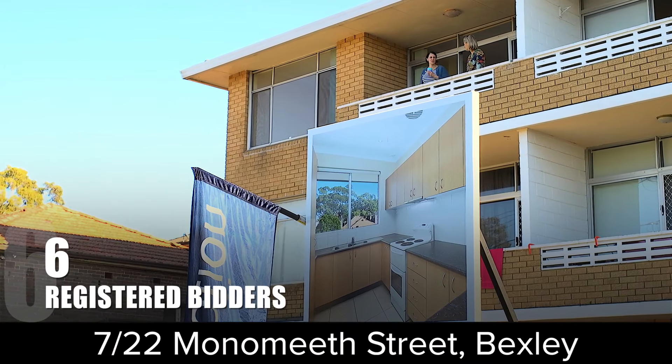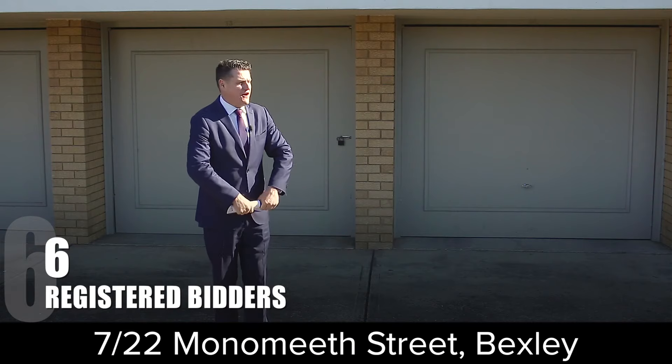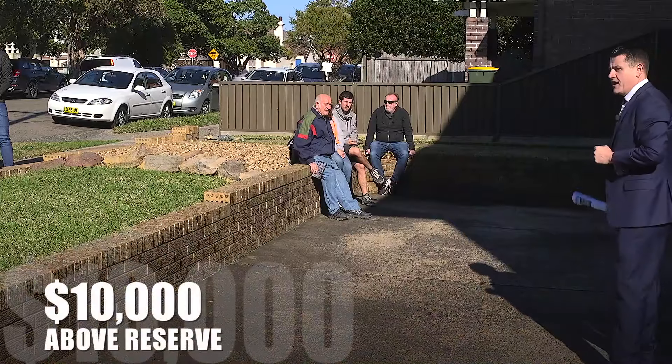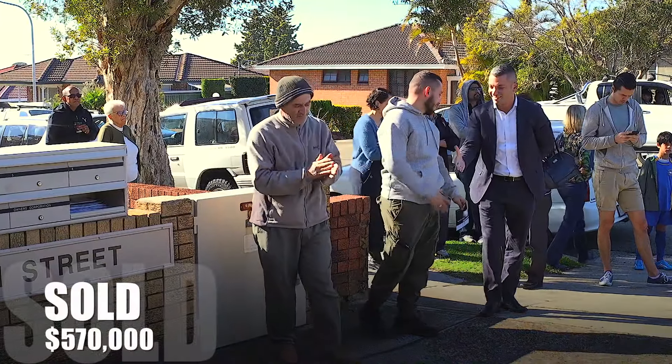Today's auctions started with 7/22 Monomy Street, Bexley. Opening bid: $480,000 — a good start. $495,000, $520,000, no problem. Welcome back at $550,000, $570,000 — done. Congratulations, sold your way at $570,000.